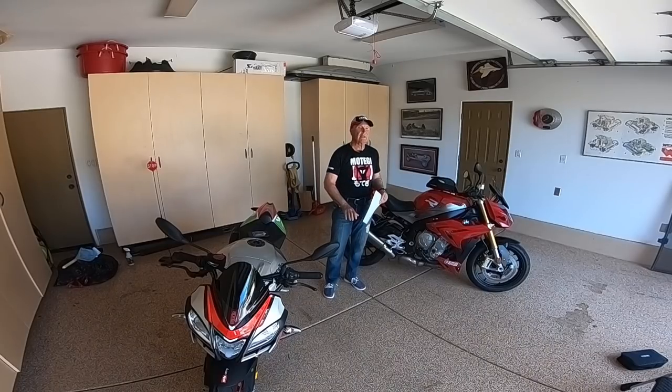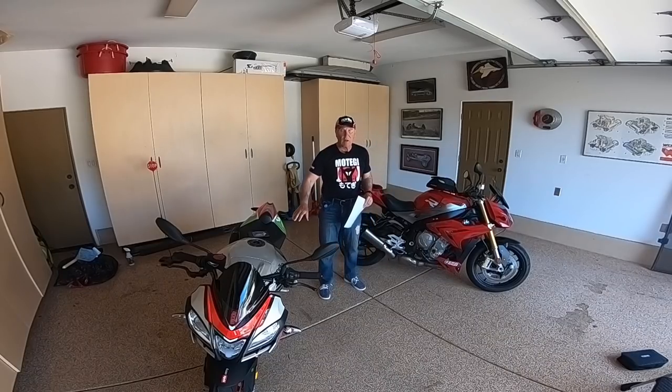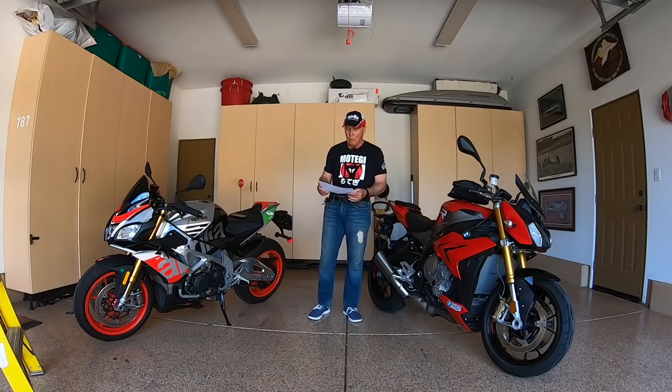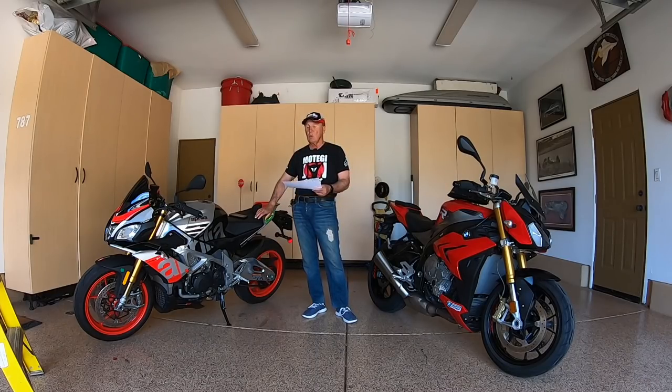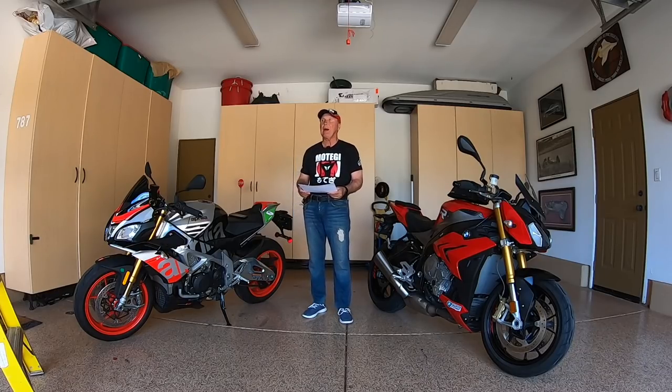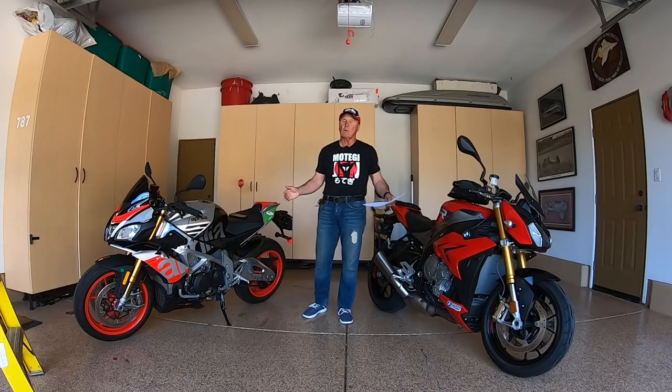Weight — again, very very close as listed by the manufacturers. The S1000R is supposed to weigh 452 pounds; the Aprilia Tuono 1100, 461 pounds. That's a nine-pound difference, and I don't know what the factory tolerances are.